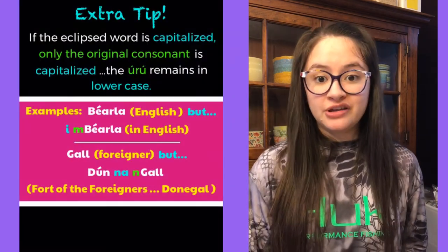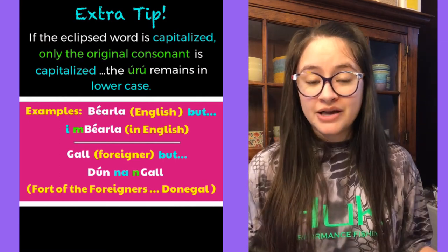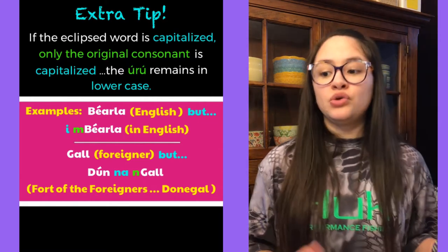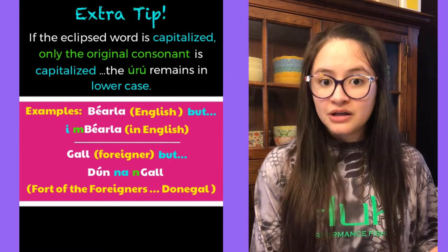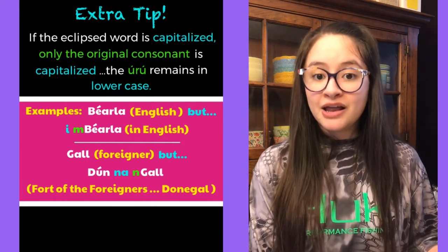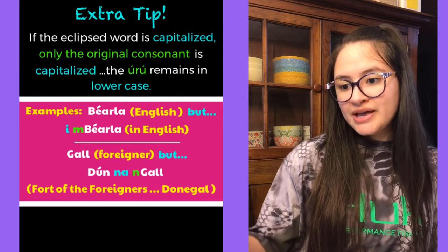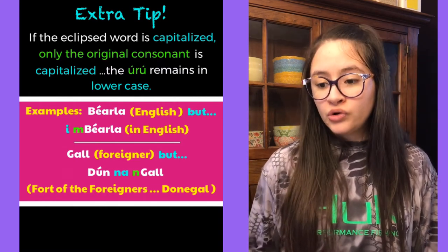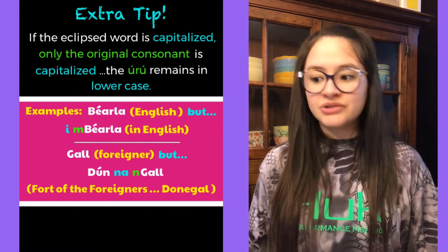One last tip: if the eclipsed word is capitalized, only the original consonant is capitalized — the Urú remains in lowercase. For example, 'Béarla' means English, but 'i mBéarla' means 'in English' — the M is lowercase, the B is capitalized. Similarly, 'Gall' means foreigner, but 'Dún na nGall' means 'fort of the foreigners'.